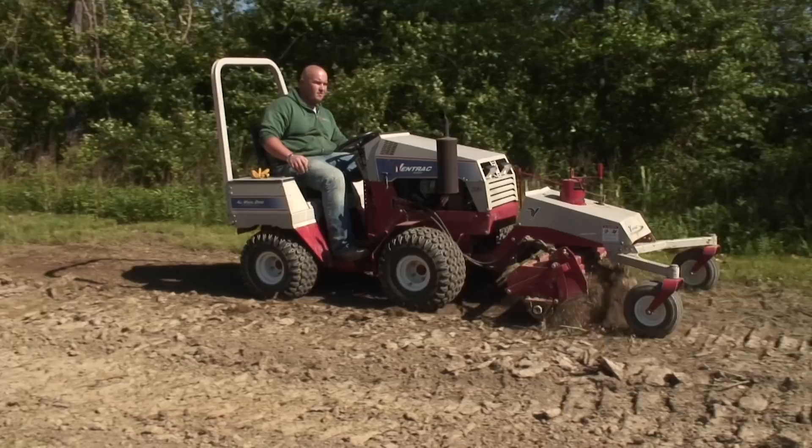My name is Mark Workman. I own Land Corp of Cincinnati. We do large acreage seeding and site development.